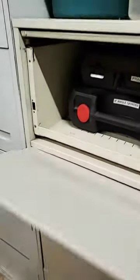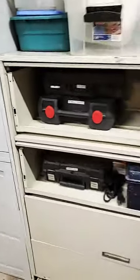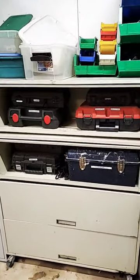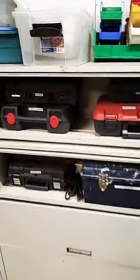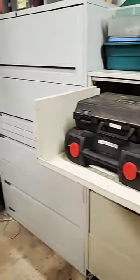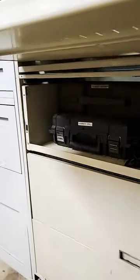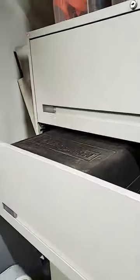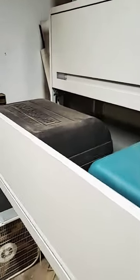Open a couple of these up and you'll see I try to store things in cases that I don't use as much. They are safe for storing even heavy stuff because you can only pull out one drawer at a time because the others lock. You can also use one like this that has nice big drawers because it does the same thing.